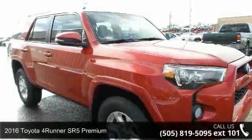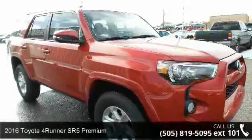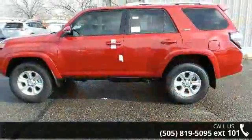Check out this 2016 Toyota 4Runner. If you are looking for a first-rate auto, this one could be yours today.